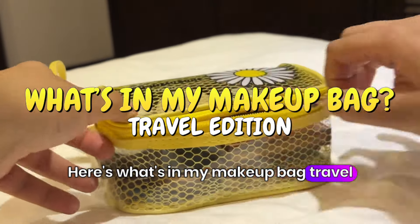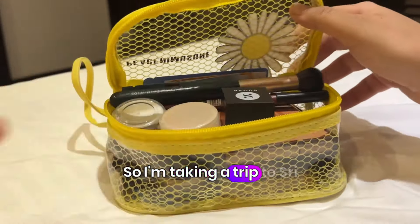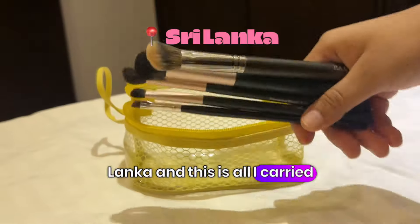Here's what's in my makeup bag, travel edition. I'm taking a trip to Sri Lanka and this is all I carried with me.